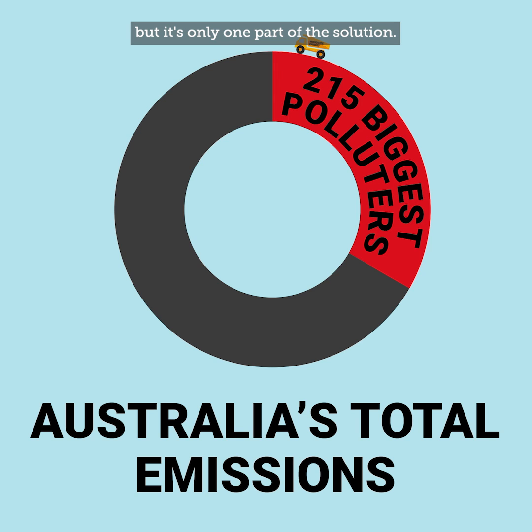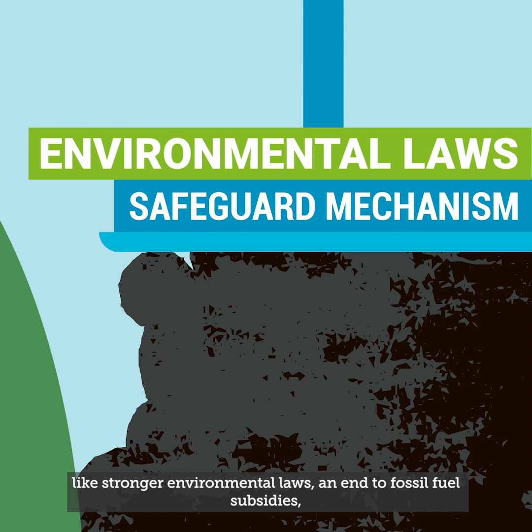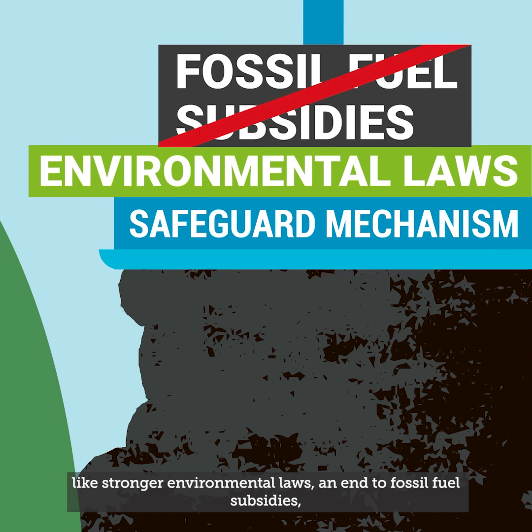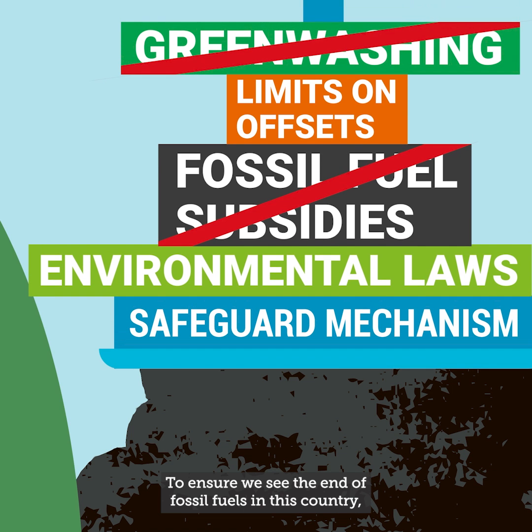But it's only one part of the solution. The federal government will need to build on this momentum with other policies like stronger environmental laws, an end to fossil fuel subsidies, limits on dodgy offsets, and a ban on greenwashing to ensure we see the end of fossil fuels in this country.